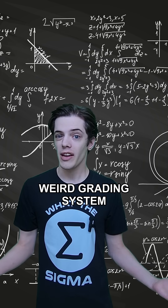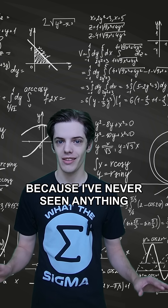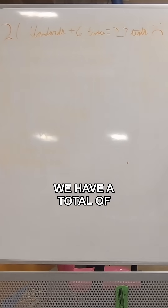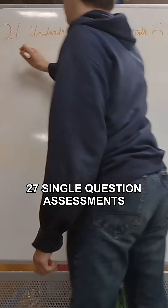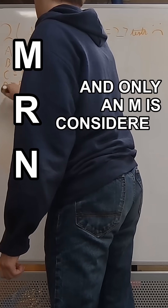In there, we actually went over this weird grading system that I'm going to detour really quickly to talk about, because I've never seen anything like this before. This class doesn't have a normal 'A is 90%' grading, at least not for tests. Instead, we have a total of 27 single-question assessments, which we either get an M, an R, or an N on, and only an M is considered a passing.